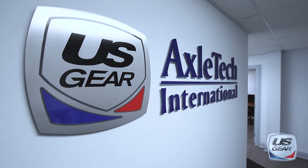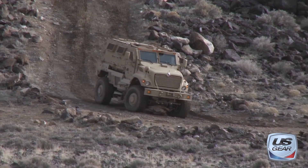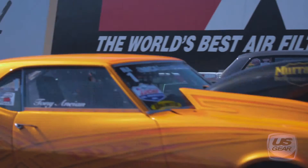At U.S. Gear, our name is our commitment. We're dedicated to manufacturing the best parts for everything, from stock replacement to high-performance applications. Our gears are made in the USA by people with expertise and passion.